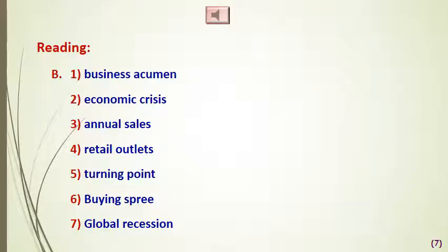Number two: 'economic crisis.' Number three: 'annual sales.' Number four: 'retail outlets.' Number five: 'turning point.' Number six: 'buying spree' — a buying spree is a rapid acquisition by a company of goods, assets, and other companies. Finally, 'global recession.'